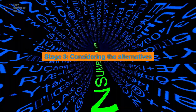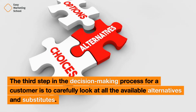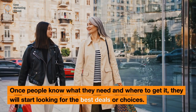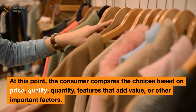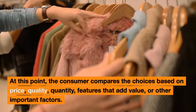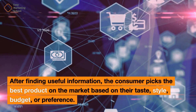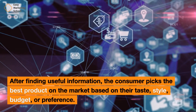Stage 3: Considering the Alternatives. The third step in the decision-making process is to carefully look at all the available alternatives and substitutes. Once people know what they need and where to get it, they will start looking for the best deals or choices. At this point, the consumer compares choices based on price, quality, quantity, features that add value, or other important factors. After finding useful information, the consumer picks the best product based on their taste, style, budget, or preference.